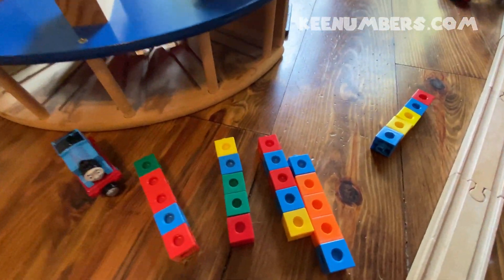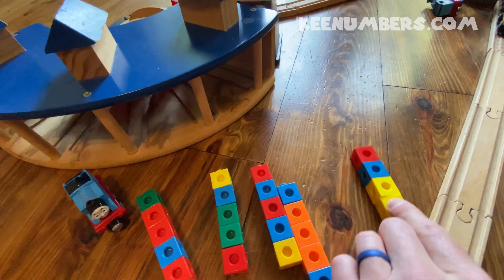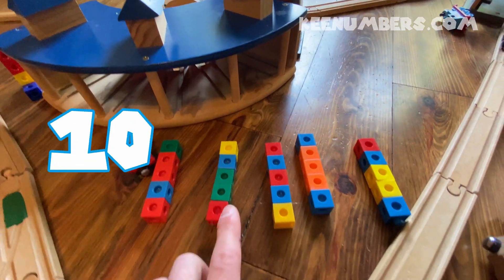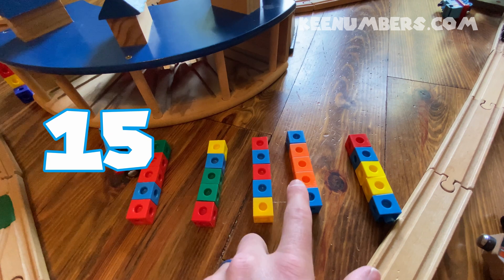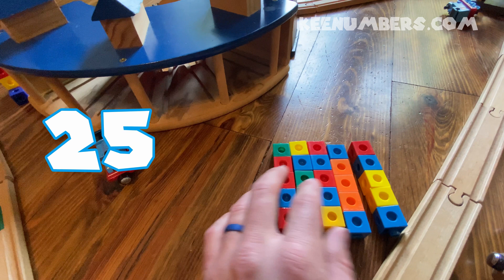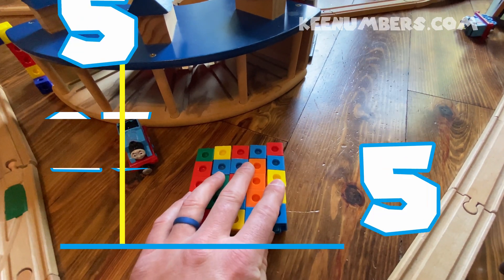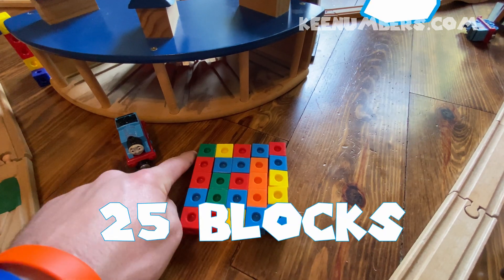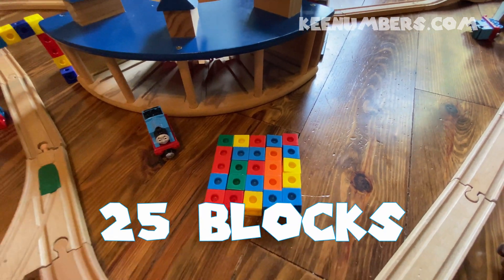Let's count by fives. We've got 5, 10, 15, 20, 25 blocks. And if we push them all together, this is a 5 by 5 — 25 blocks.